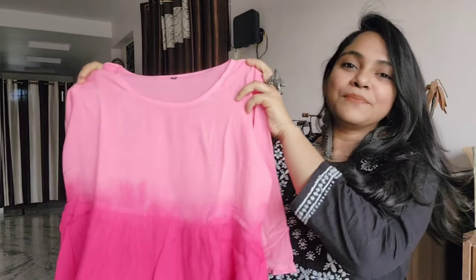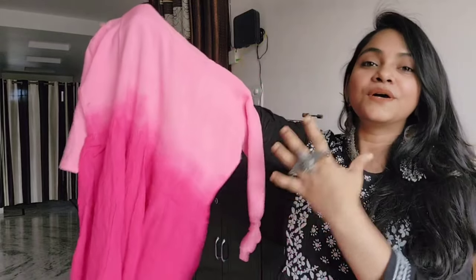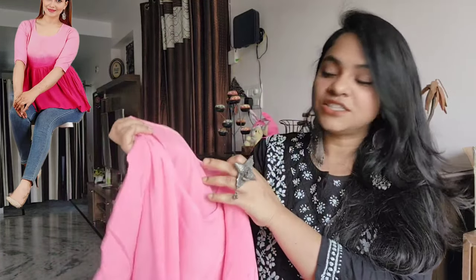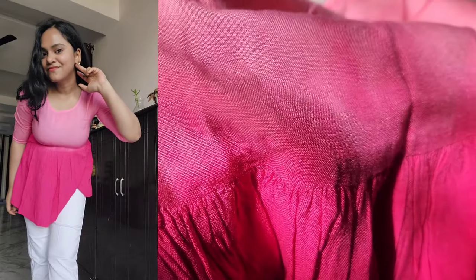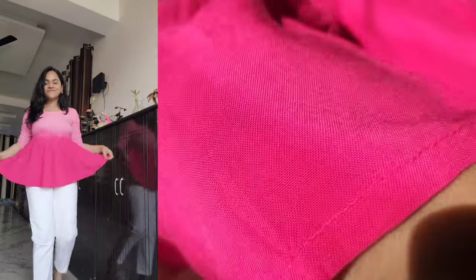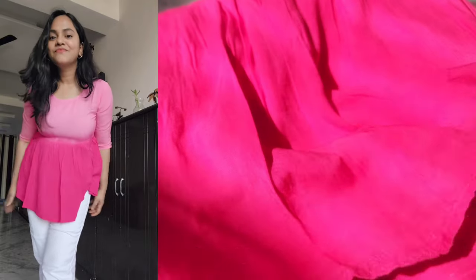So this is a peplum top and it is a very beautiful color option. You will get a lot of color options but I like the fuchsia pink color very much. I like the tie-dye kind of pattern — pure cotton fabric, fitting very good. I picked the three-fourth sleeve and styled it with white denim. You can use this fabric in multiple ways. The fabric is super smooth, pure cotton, and it is semi-transparent.